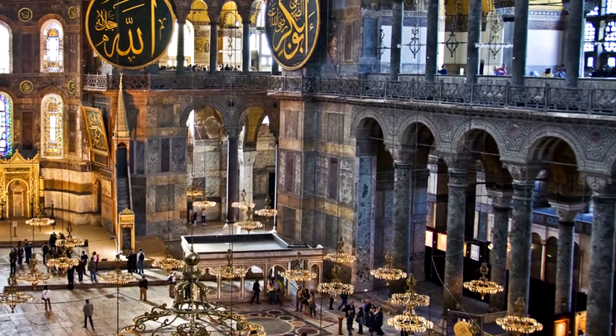In 1937 CE, the Turkish government secularized the Hagia Sophia, meaning they separated its religious connections, and then made it into a museum which anyone can visit to this day.